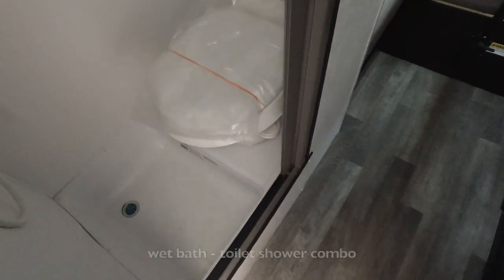There's an actual toilet — look at this! It's a wet bath, really tiny, but it's enough to get the job done in a pinch. That's cool.